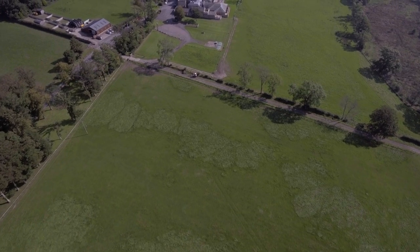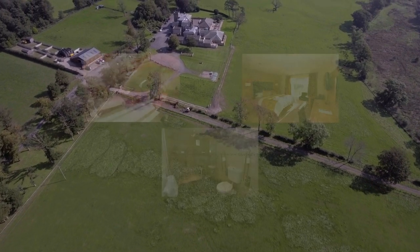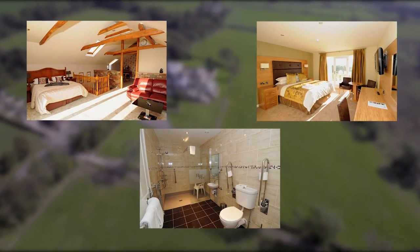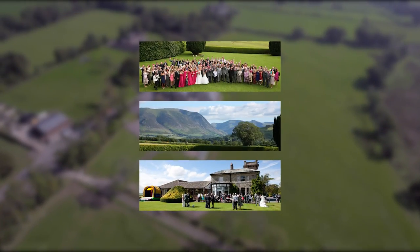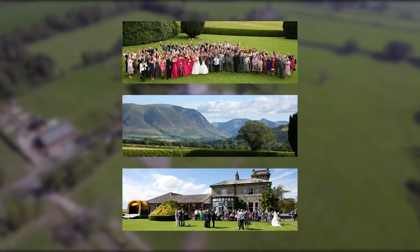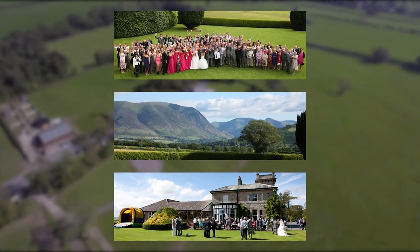The Hundith Hill Hotel is one of the most beautiful buildings in the town. It was once a house and a nursing home but has been a family-run hotel for over 30 years. It's very popular for weddings, meals out, or just as accommodation, and this is hardly surprising when you check out the view that they have.